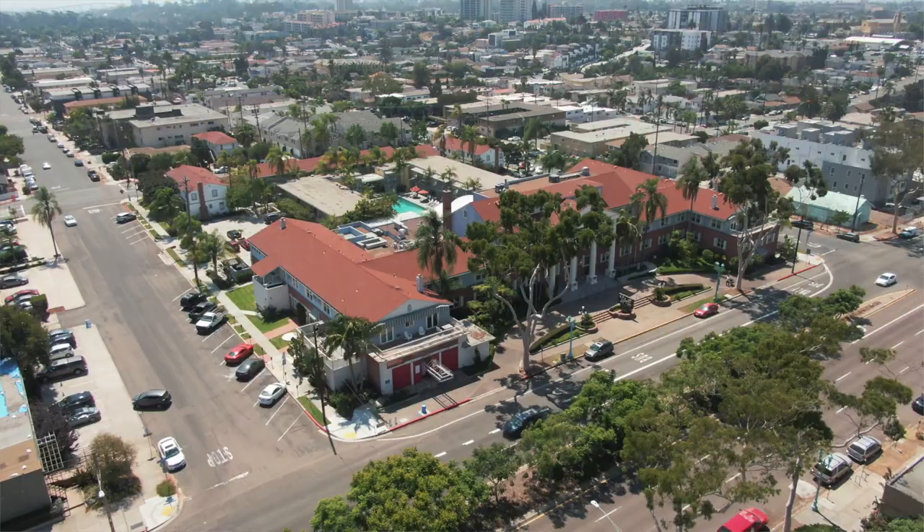Places like the Lafayette Hotel, right in the middle of what is now North Park — Ava Gardner, Bob Hope, John F. Kennedy — all these incredibly famous American icons made this place home.